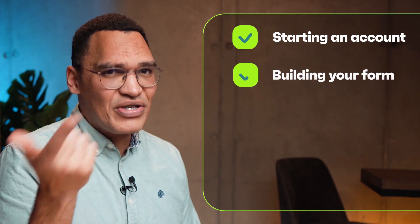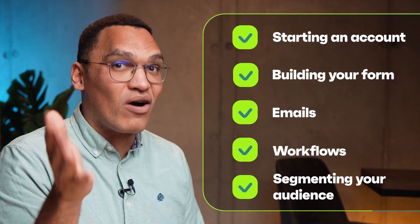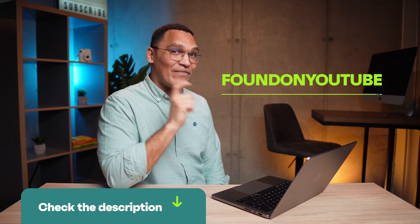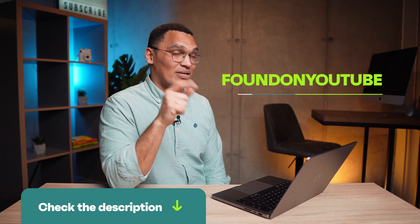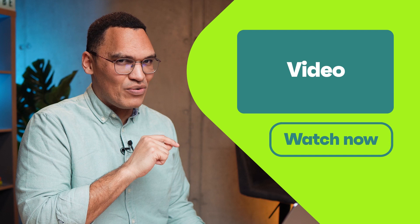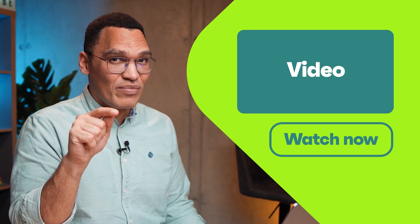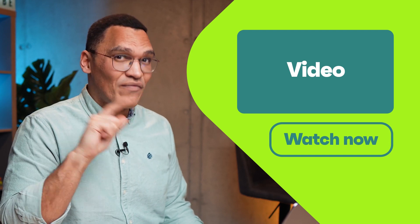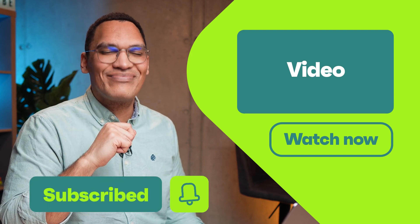There you have it — a quick introduction to the benefits of email marketing and how Omnisend can help you succeed. We've looked at starting an account, building your forms, emails, and workflows, and segmenting your audience. If you're still looking for a platform to use, click the link in the description below and use the code FOUNDONYOUTUBE to get 10% off your first three months. If you want more tips on building a successful marketing strategy, don't miss the video about the secrets of successful order confirmation emails. And if you enjoyed this video or found it useful, don't forget to like and subscribe to our channel.